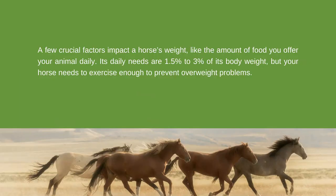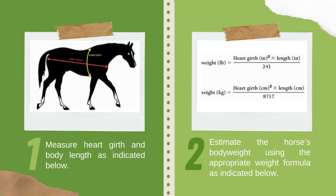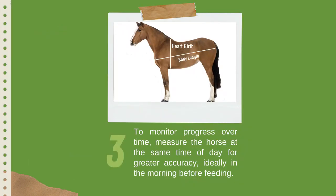How to weigh a horse: the most accurate method for estimating horse weight without a scale is the formula method, which requires two measurements in inches. First, measure heart girth and body length. Second, estimate the horse's body weight using the appropriate weight formula. Third, to monitor progress over time, measure the horse at the same time of day, ideally in the morning before feeding. For measuring heart girth, place the tape across the highest part of the withers, keeping it as close behind the elbows as possible.